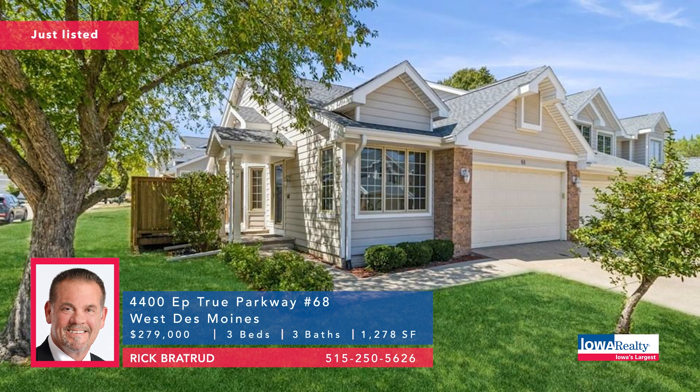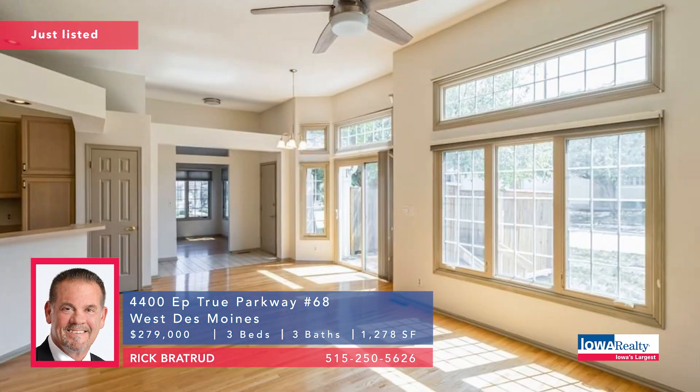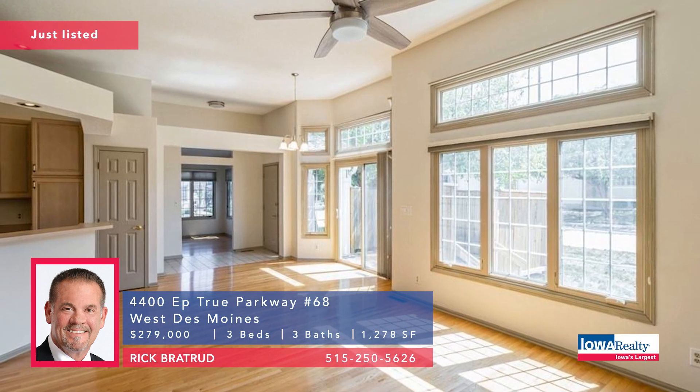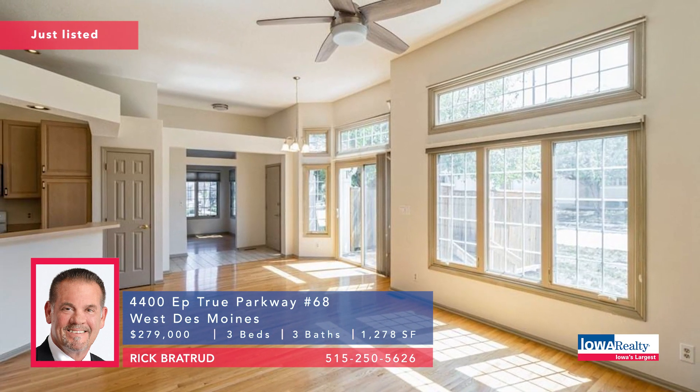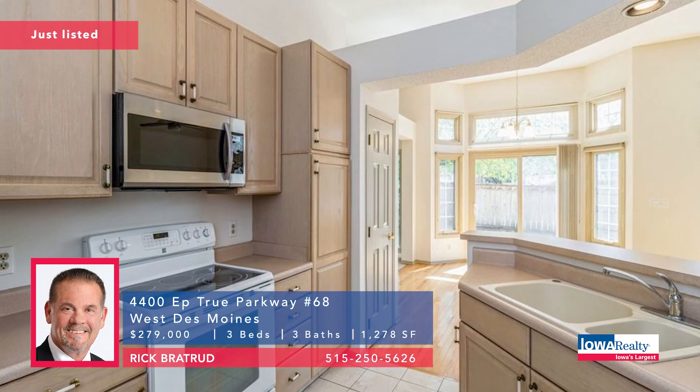Still in West Des Moines, Rick Brantrude with a three-bedroom townhome, three bath areas. This is a nice ranch with vaulted ceilings, lower level finished, double garage, furnace nearly new, water heater as well, fresh paint. Brand new listing at $279K.